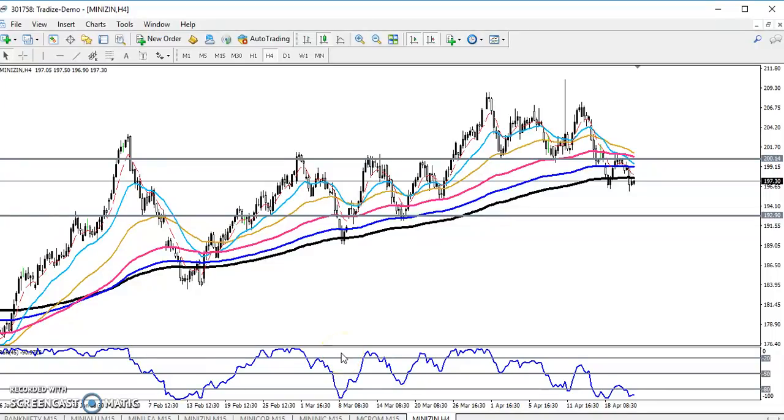Hello traders, welcome to LSB. This is Divan Google and in this video I will discuss about zinc. Here you can see this is a zinc chart.